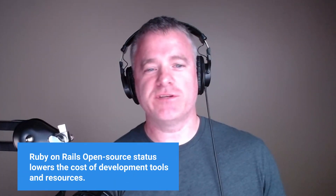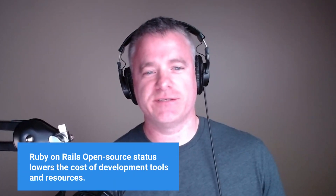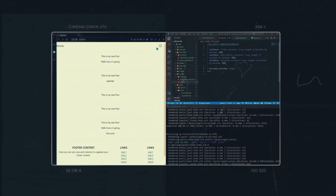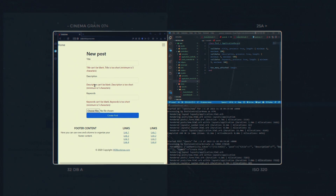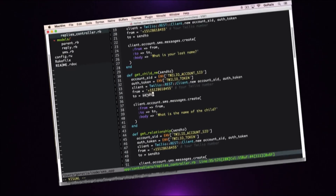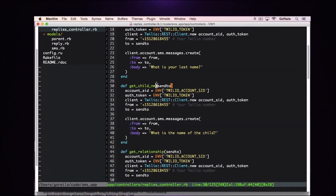Ten: cost effective. Being open source, it reduces the cost of development tools and resources. Eleven: ease of maintenance. The clean and readable code in Ruby on Rails aids in maintenance and updates as they come in. Twelve: elegant syntax. Ruby's syntax is known for being elegant and easy to read and write.